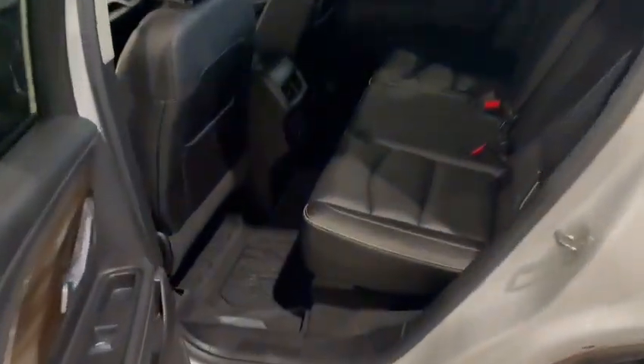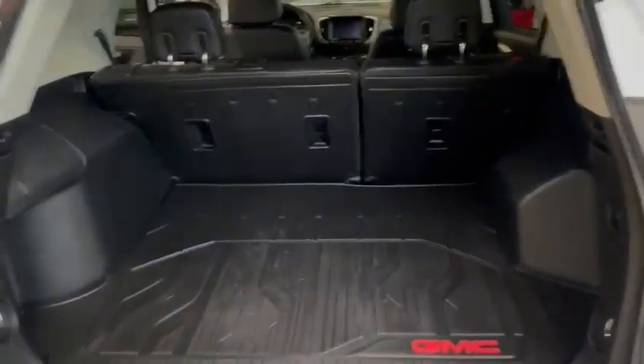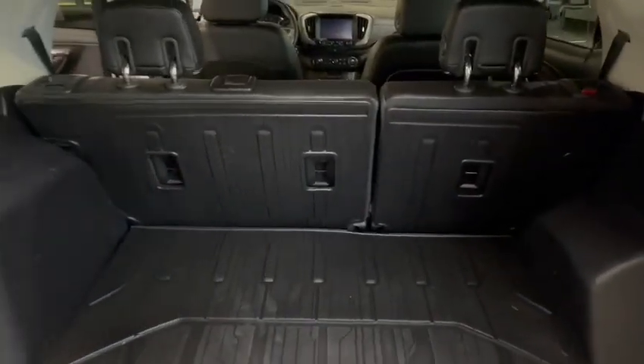Coming around to the back, you can see that you've got tons of leg room here for kids. Around back you can already fit — I'd say three hockey bags in here comfortably, probably even more if you pull the seats down.